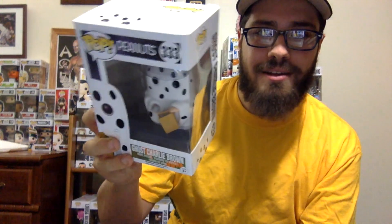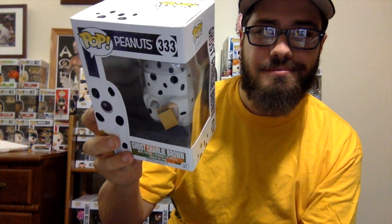The third of the Walgreens exclusives for Halloween was Charlie Brown as a ghost trick-or-treating. Not only does this have the sheet with way too many holes in it, it also has a bag full of rocks. Rats.